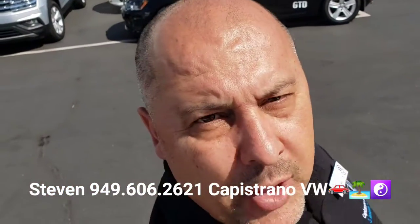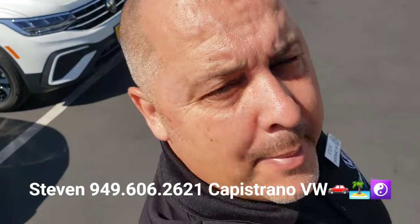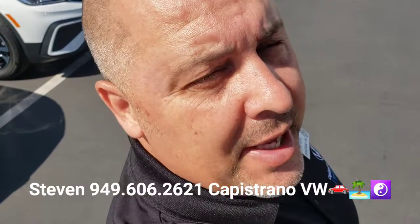Hit me back and let me know if you have any questions, or if you want to set up a time to come in and check them out. I'm at 949-606-2621. Again, it's Stephen at Capistrano Volkswagen. Look forward to hearing back from you — thanks again.